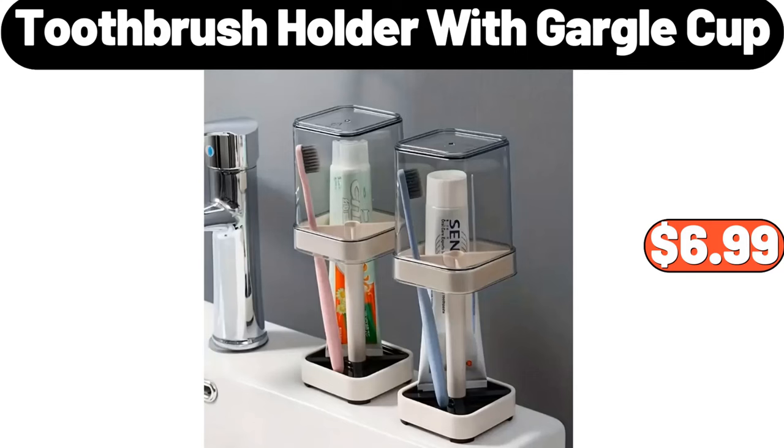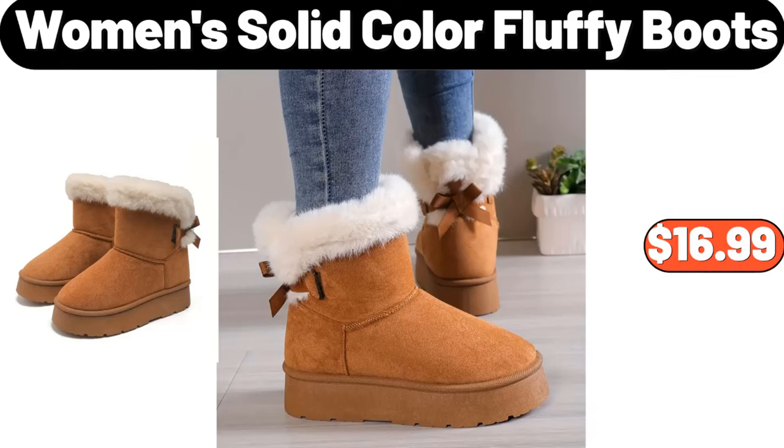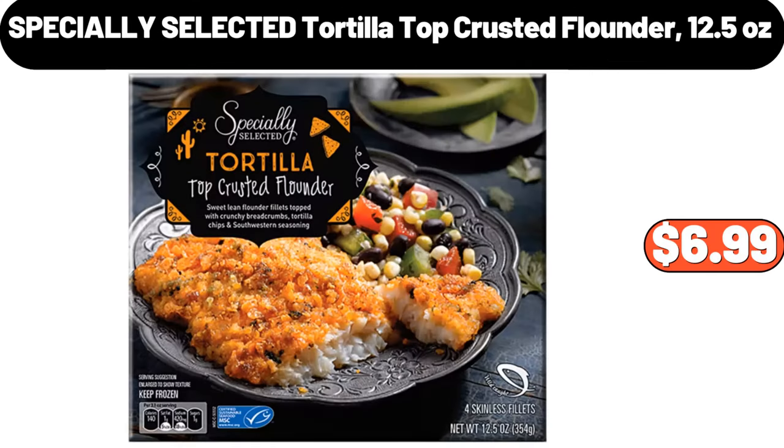Toothbrush Holder with Gargle Cup, $6.99. Convenient Bathroom Organizer with No Punching Needed, $5.99. Women's Solid Color Fluffy Boots, $16.99.